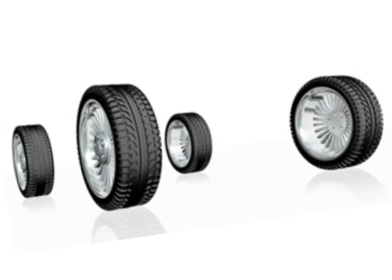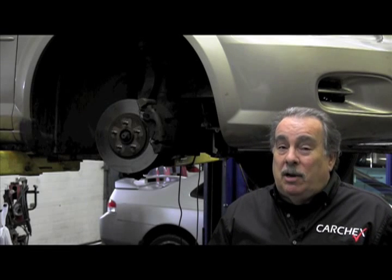What signs tell you that you need a tire rotation? Well, if you want to wait until you have signs that you need them, it's going to be too late. Tire rotation is one of those things that has to be proactive. If you wait until the tires are damaged to do the rotation, the tires are already damaged.